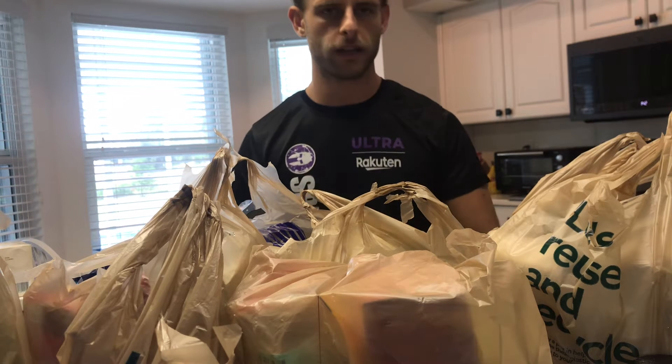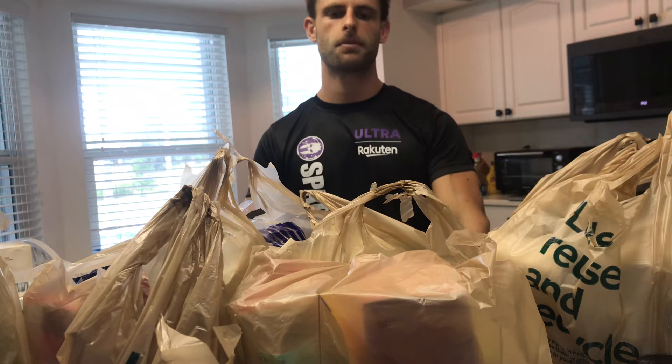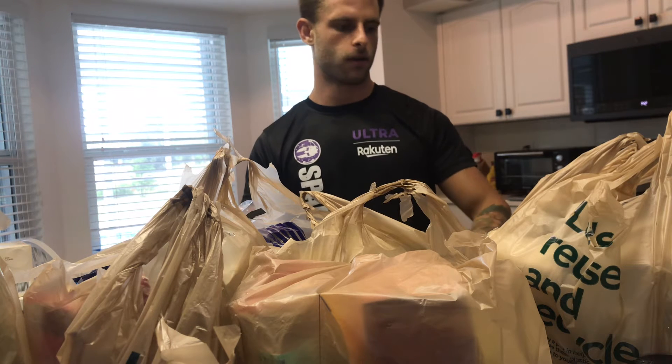It's me Dylan and we're gonna go over the grocery haul I did today. A lot of these things are mainly because of a competition in about six or seven weeks, so I'm trying to focus on my macros and what I'm taking in.